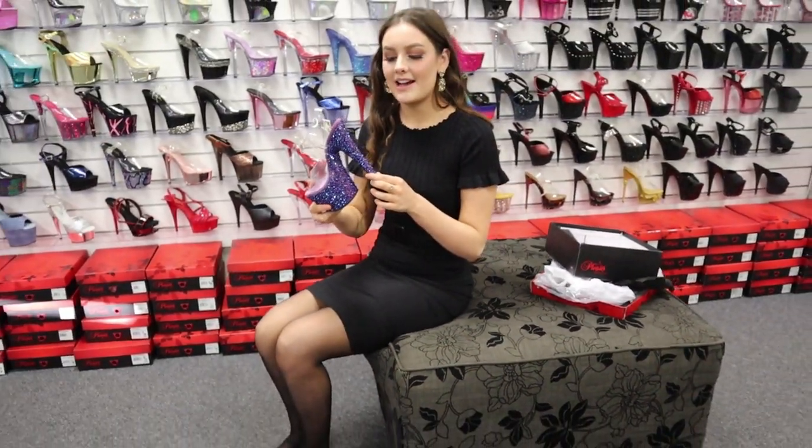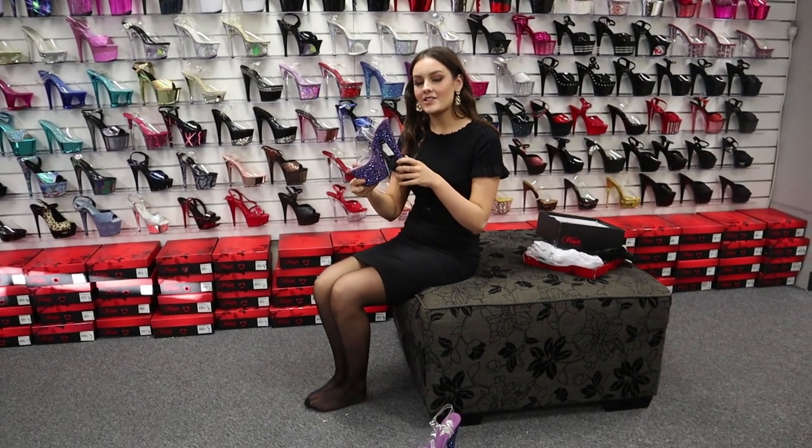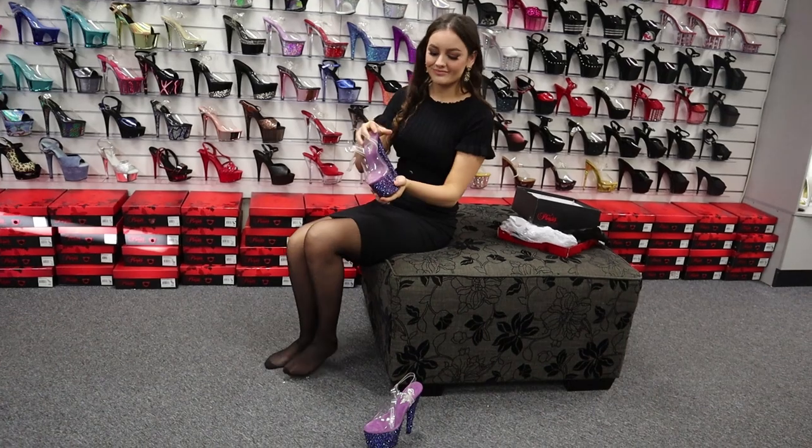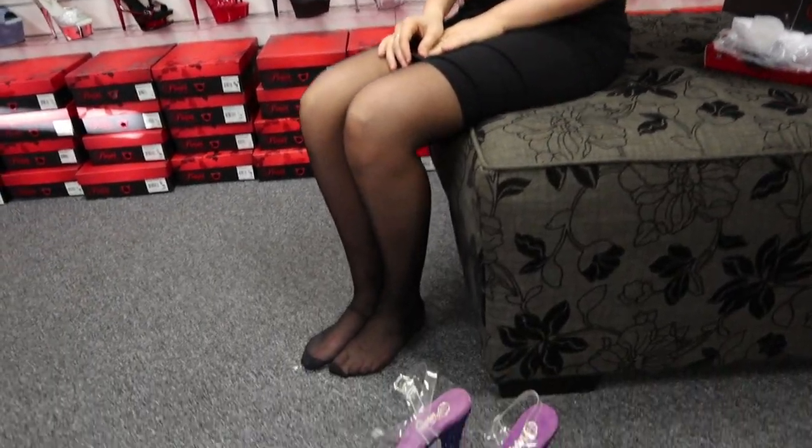You guys definitely have to check these ones out. Like I said, limited edition — so you definitely should try them out. Thank you guys again for watching another shoe review video. Make sure you subscribe for more and press the notification bell to never miss a video from us. I would love for you guys to like and comment and tell me what you guys like about these shoes. And until next time, see you guys — bye!